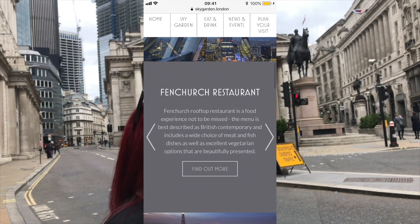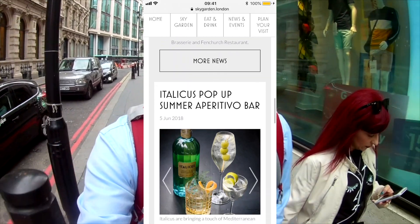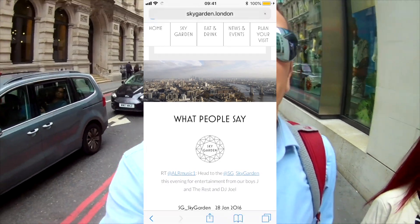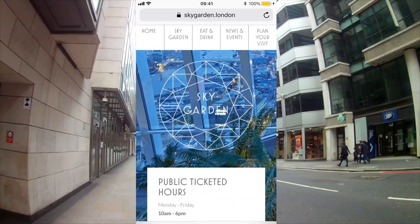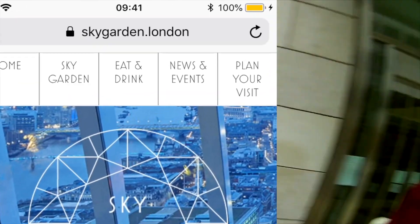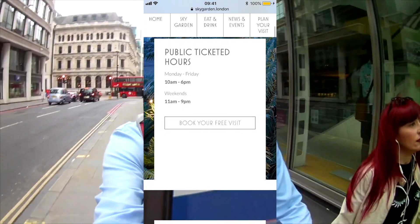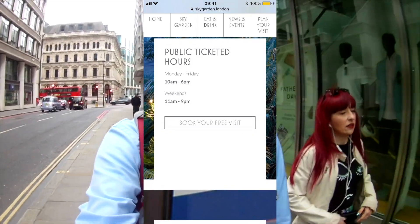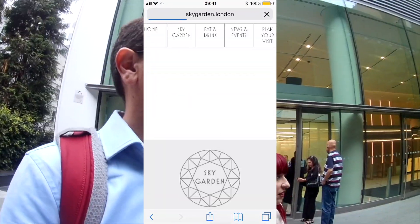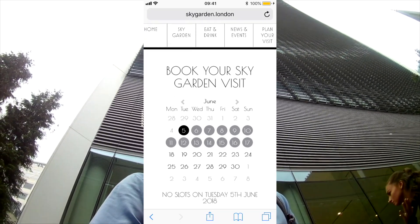On that web page you can check all the information — the events, what you can have for drink, what you can have to eat. Then we are going to plan your visit — just click on 'Plan Your Visit' on the top right, and then 'Book Your Free Visit' in the middle.